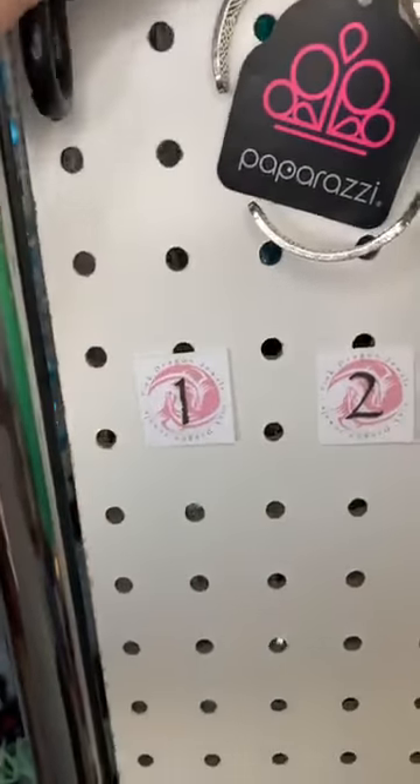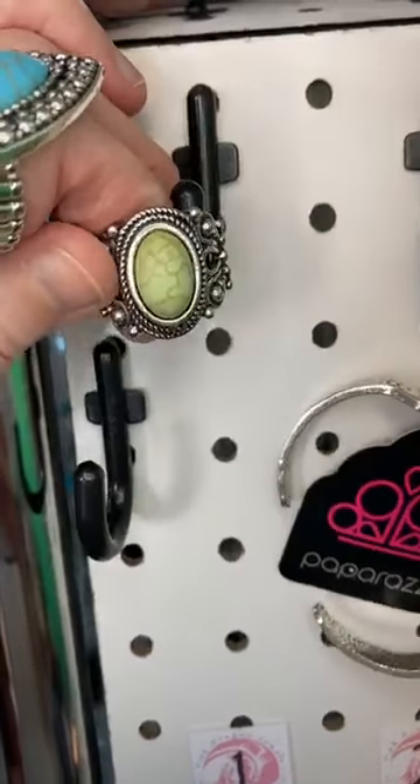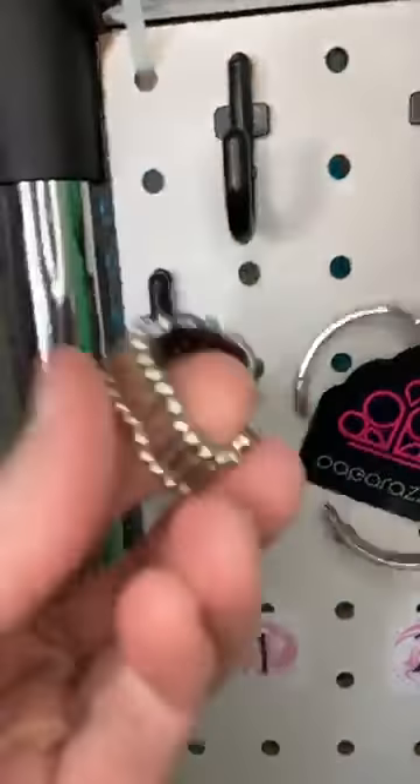Alright you guys, number one — remember, this is lightning fast. We've got green natural stone in a cool tribal setting. This is a ring. Our rings fit sizes six to ten.